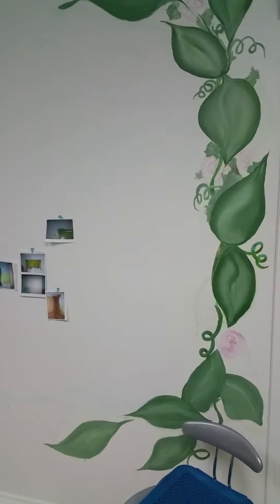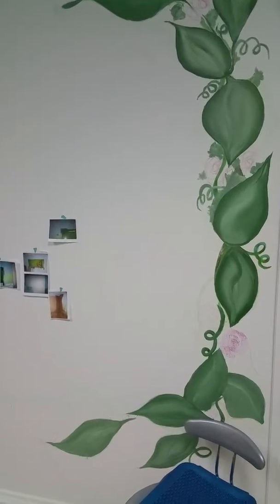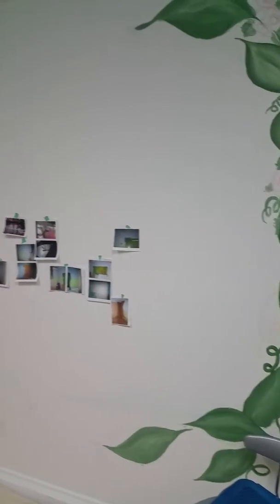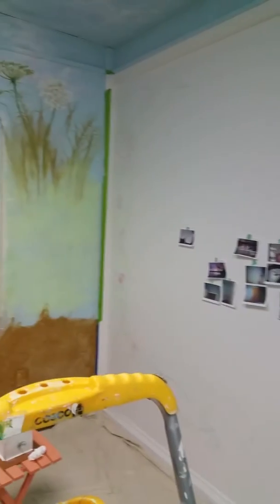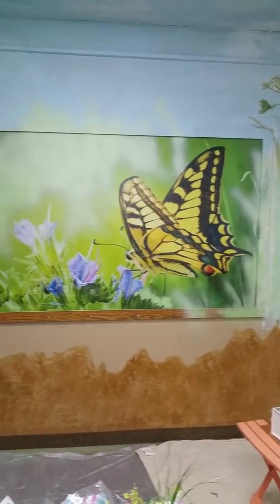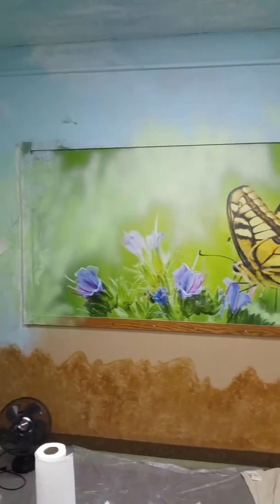Hello everybody, this is the Butterfly Fairy sensory room for Progressive Residential Services and Alternative Choices. This is actually going to be the movie wall, and as we go around the room you can see the look that will be incorporated into this picture here of the butterflies.